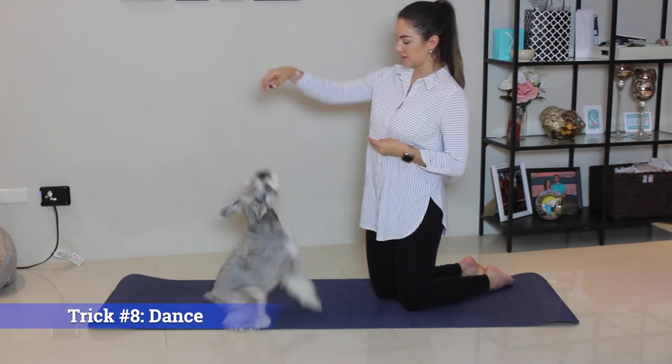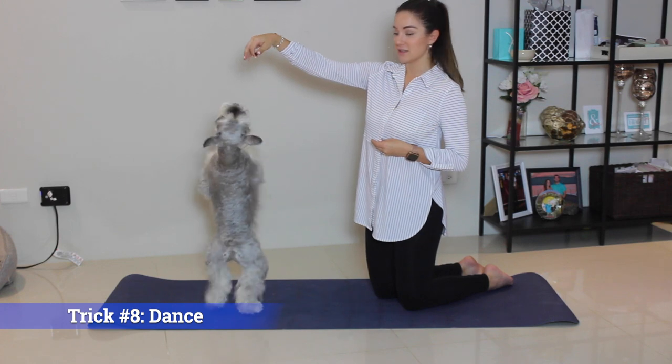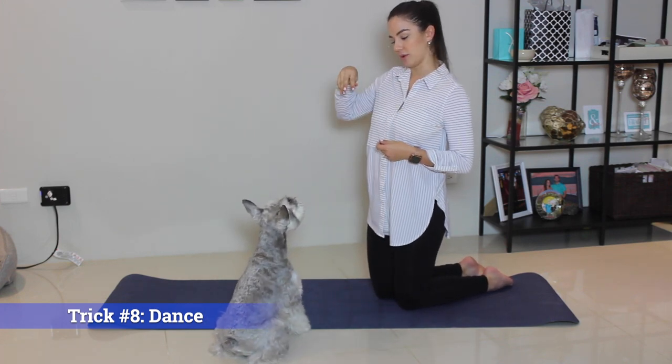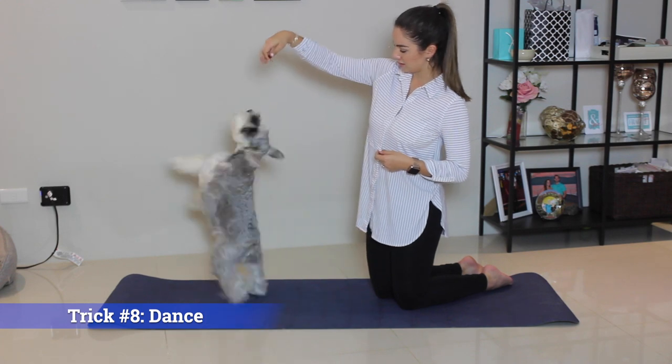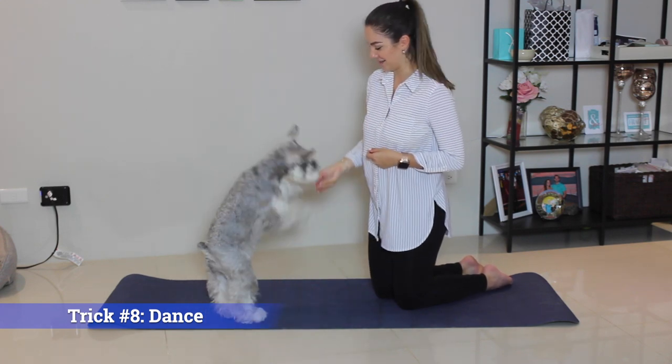Trick number eight: dance. Over here. Dance. This is also better taught on a mat or carpet so that your dog's feet can grip the ground. Dance. Keep dancing. Good boy.